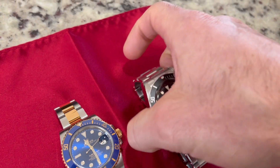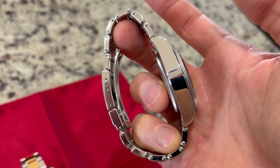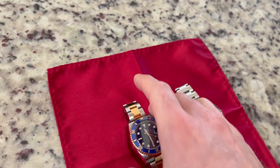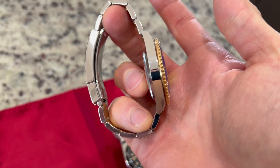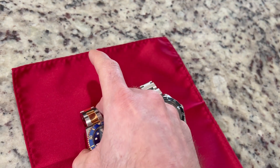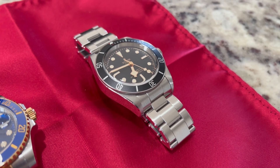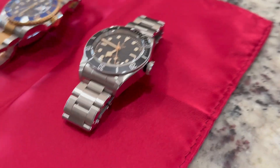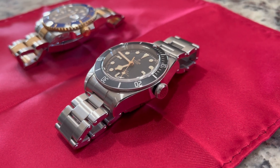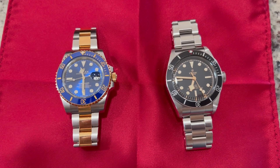The big difference is the case size. You can see it's a bit of a thicker, chunkier watch from the profile view. It's not a Black Bay 58 — it is a 41 Heritage. The Rolex in comparison is quite a bit sleeker. I have a six and three-quarter inch wrist and the Tudor was a little bigger than my ideal size, but I liked it enough to wear it regularly. So unless you know you like big watches, I'd recommend trying the Tudor on before you buy it.